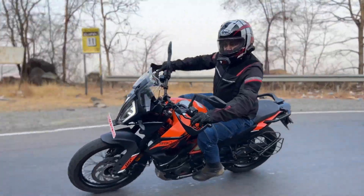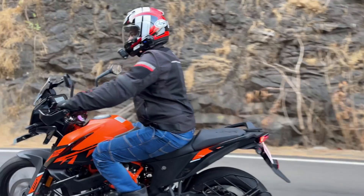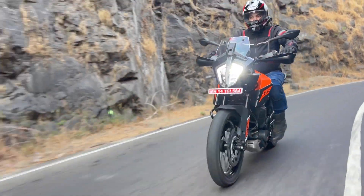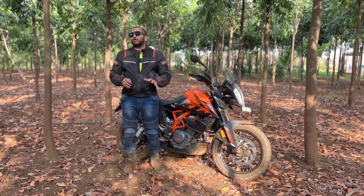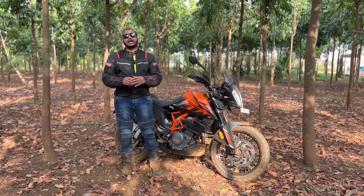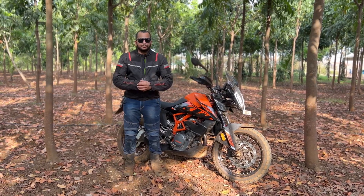Very quickly, we will talk about this bike's specs and features, get that out of the picture, and then focus only on the suspension department, these wheels you are getting, and how this bike handles on tarmac and also when you go off-roading. Pricing — this motorcycle costs 3,60,880 rupees ex-showroom.